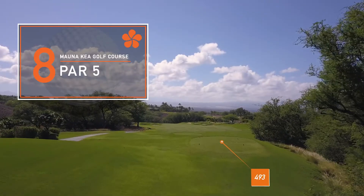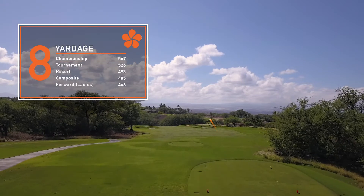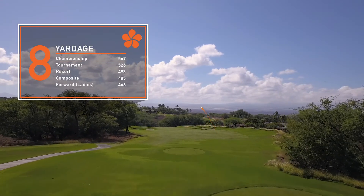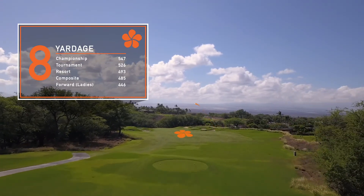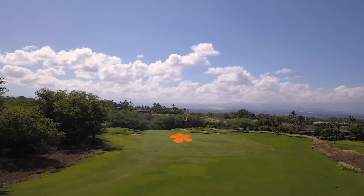Our eighth hole is our second and final par five on the front nine, and it's playing back up into the Kohala Mountain side. Go ahead and hit driver here, and you're aiming directly between the fairway bunkers that you see guarding either side.